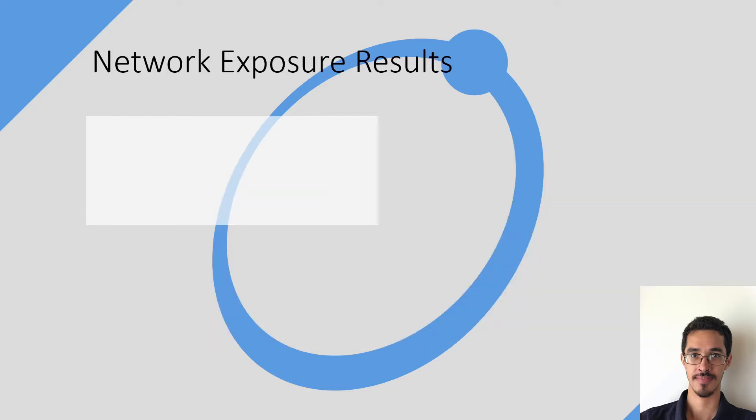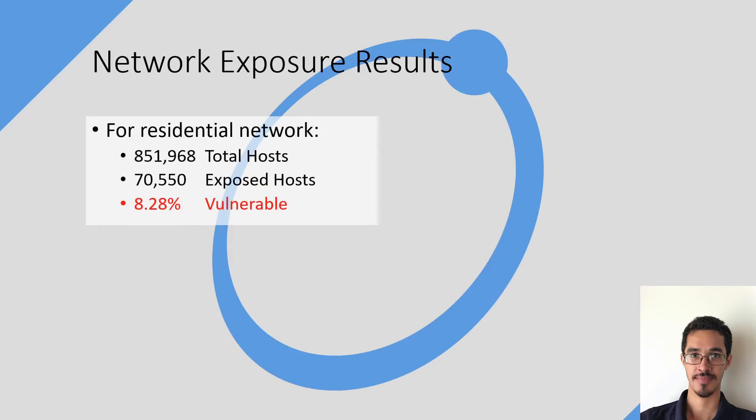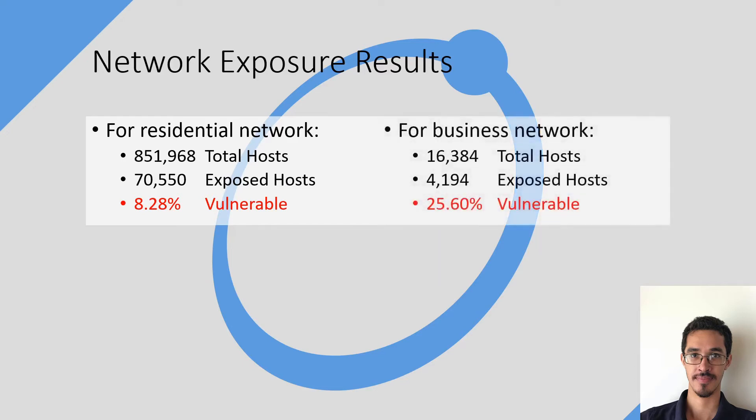Moving on to our network exposure results. For the residential side, out of a total of 850,000 total hosts, 70,000 of those were exposed to the internet — meaning 8.28 percent of them were vulnerable to malicious attacks. While on the business side, out of 16,000 total hosts, 4,000 were exposed to the internet, meaning 25.6 percent of the business network is exposed. That means the business network is three times more exposed than the residential network.